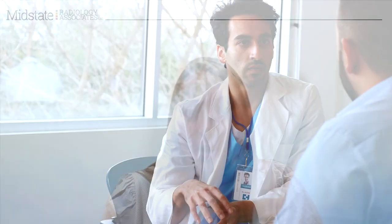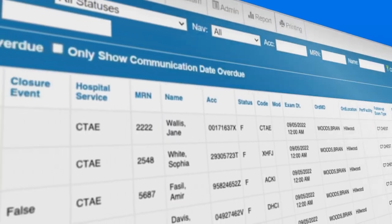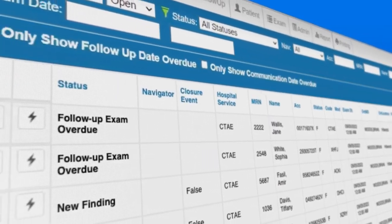One of the biggest successes that has come out of this program is the nurse navigator program. We found that we had a need to generate a pathway for these patients to be connected with specialists to help manage their care.